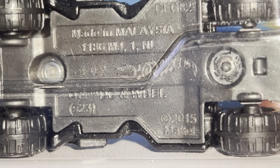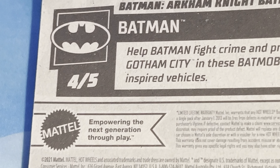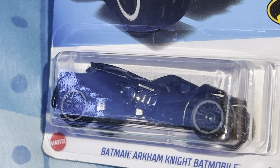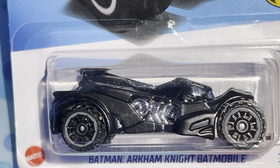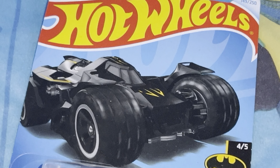2015. Just basic stuff, but it's the fourth out of five of the Batmobiles, so that's pretty neat. One of the cooler Batmobiles — I recently rewatched the Batman Arkham series and that was so good. I like this Batmobile, so on to the next.